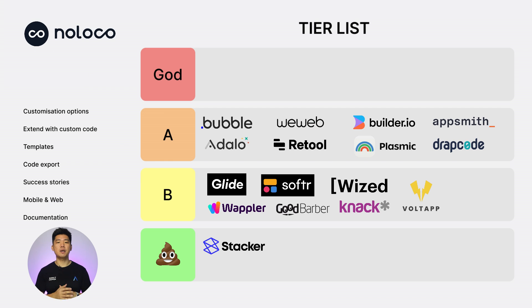Next, NOLOCO. Customization options: 1. Extend with custom code: 0. Templates: 1. Code export: 0. Success stories: 1. Web and mobile: 1. Documentation: 2. Total score of 6. B tier.